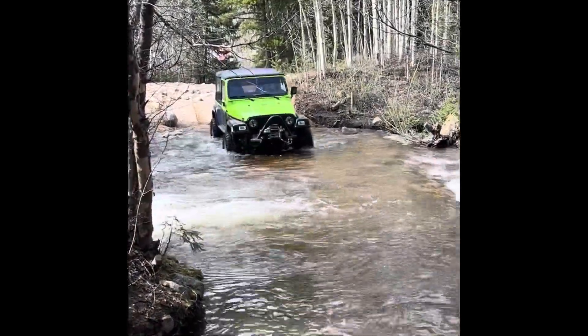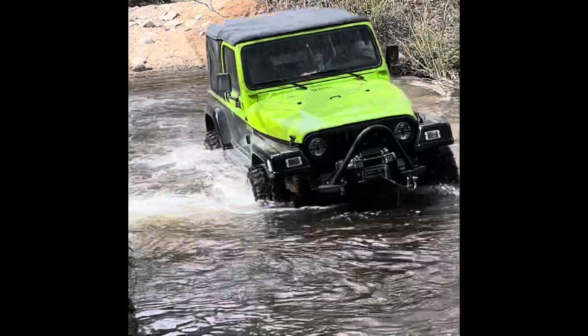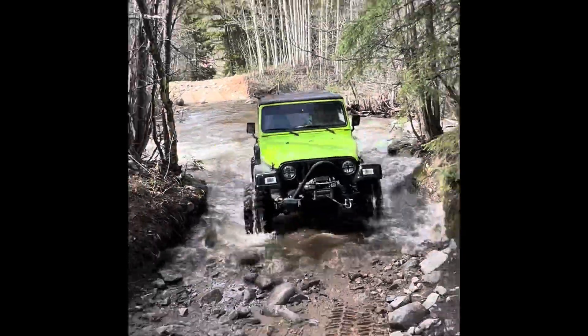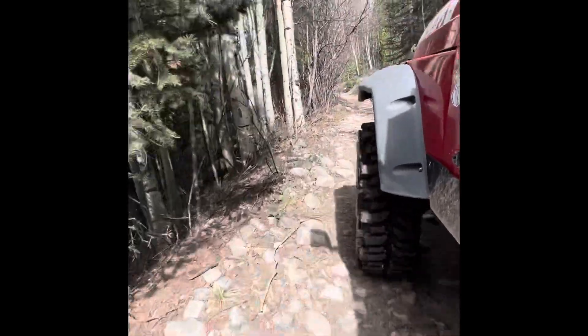The creek crossing is a little bit high now with the snow melt and the rain. The wife's TJ is on 33-inch tires and it came up to the floorboard of the Jeep. Not that big a deal though — pretty smooth crossing, no reason to panic there. And then off we go up the mountain.